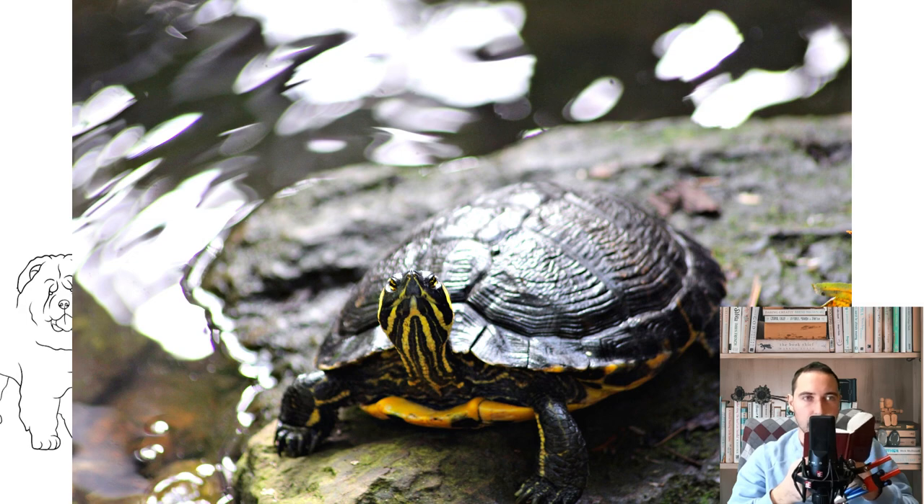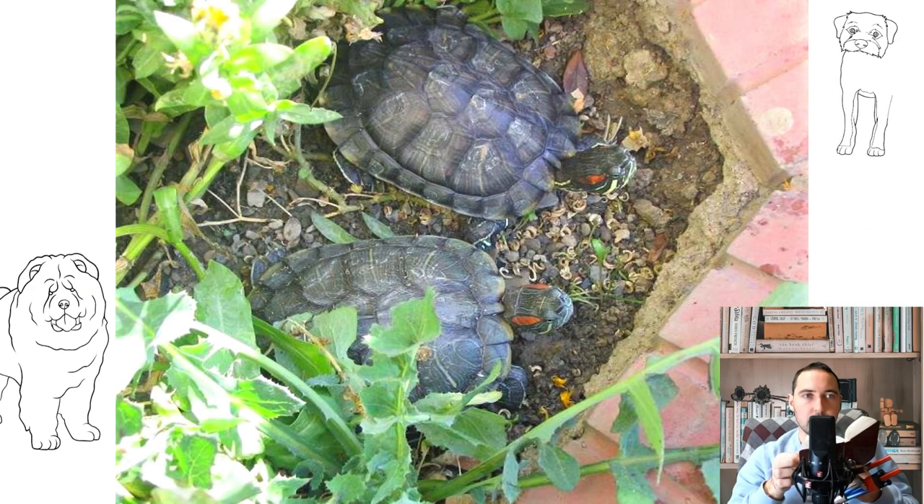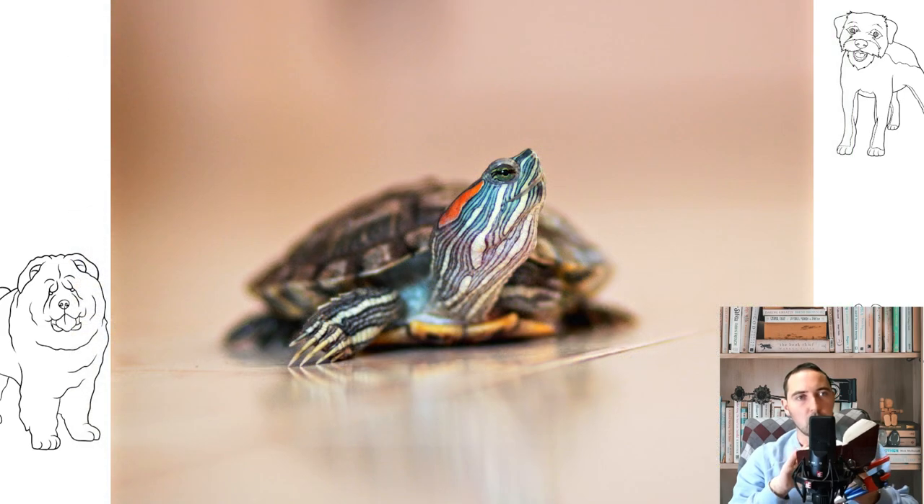Natural habitat. It is wide enough. The red-eared turtle can be found in many areas of the United States of America — Virginia, Florida, Oklahoma, Kansas, New Mexico, Arizona, North and South Carolina, Georgia, Alabama, Louisiana, Mississippi, Indiana, Illinois, and Kentucky. In addition, this amphibian lives in Mexico, Colombia, Venezuela, and many other countries of Central and South America.